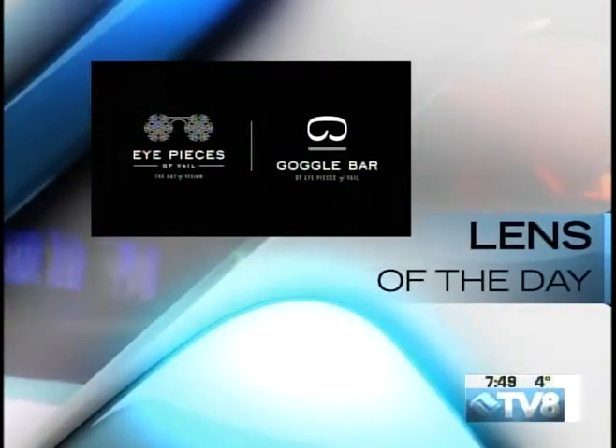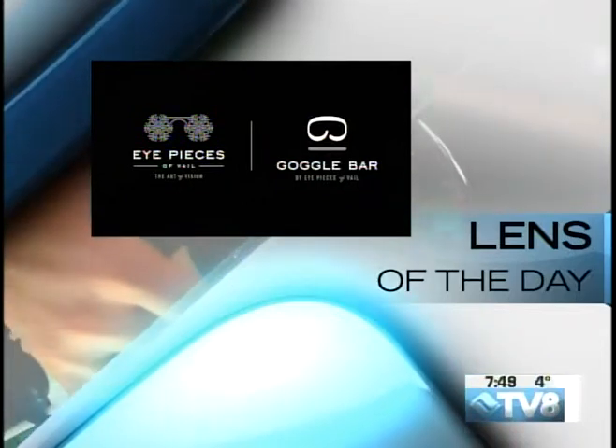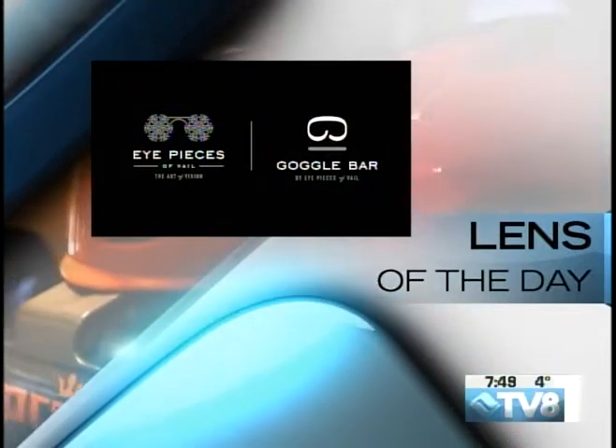Lens of the day is brought to you by Eyepieces of Veil and Goggle Bar, serving the Veil Valley for over 30 years. Eyepieces of Veil will help you see and be seen.